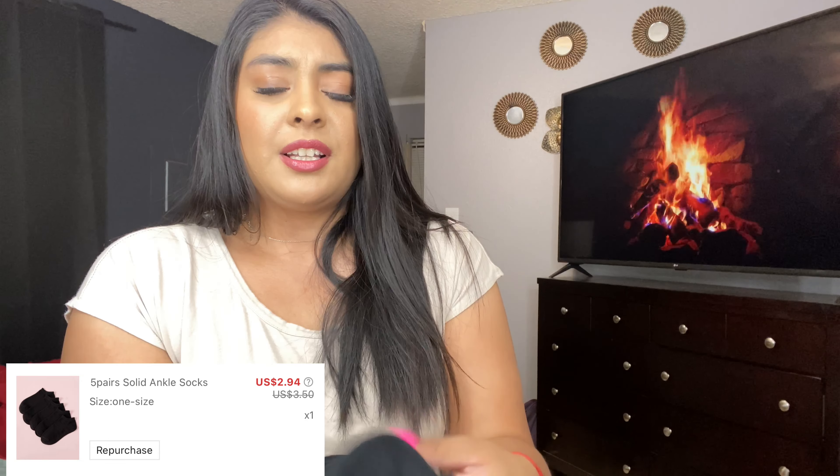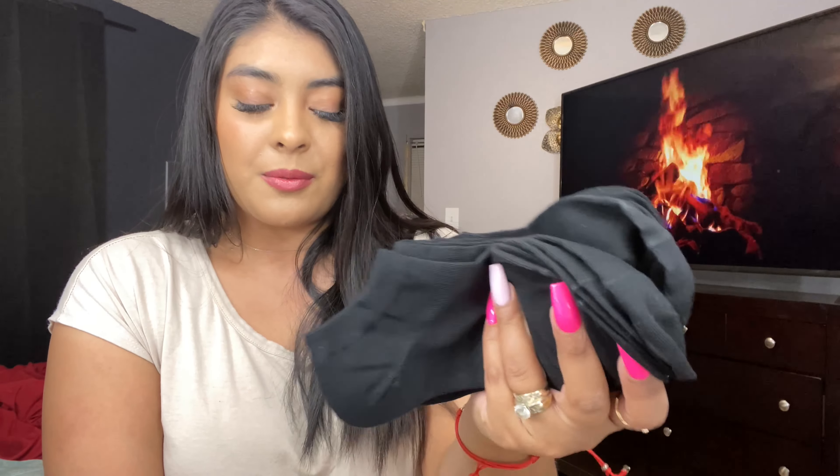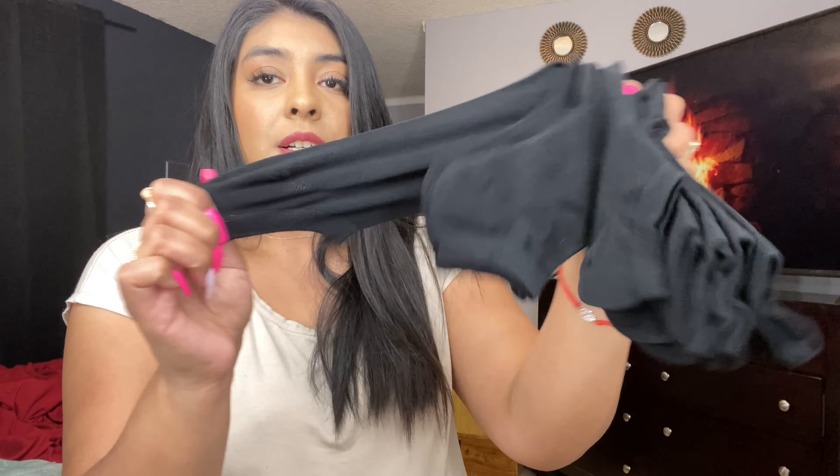Next item that I forgot to mention are the Shein socks. If you guys have never tried their socks, you need to go and order them right now. They're super affordable, they're going to last a very long time, and they have different colors. For work I only like wearing black socks. This is what they look like — it does come with five pairs. They were super affordable. They're super good material, I have bought them before and they do last a long time. They're super stretchy and you can wash them over and over and the color can stay the same. But yeah, that was the last item. I hope you guys enjoyed this Shein haul.